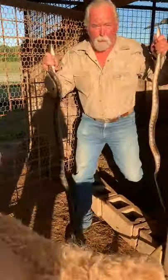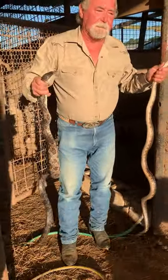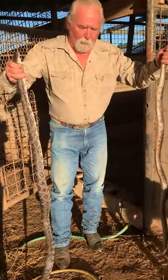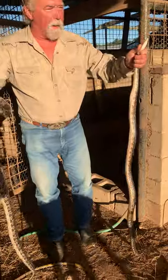We've had a real snake problem this year. This is probably maybe eight this season that we've caught. And of course they've been eating chicken eggs, and we have quail and they've been eating their quail and stuff too.